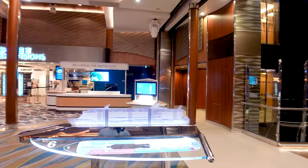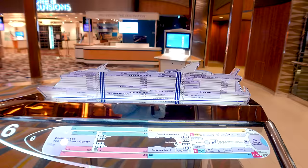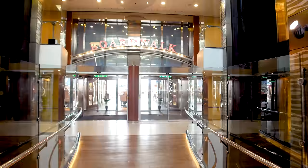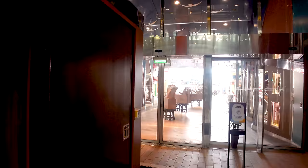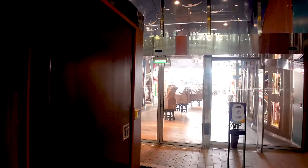One thing Royal Caribbean does really well is give you plenty of maps showing where you are. This is a huge ship, but the detailed signage makes it so much easier to stop and figure out where you are and where you're going. I'm hugely appreciative of that on such a large vessel.